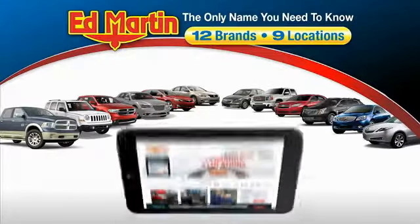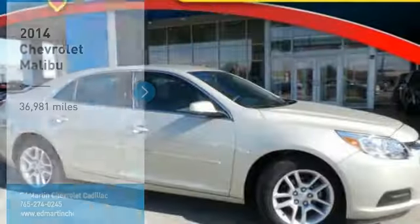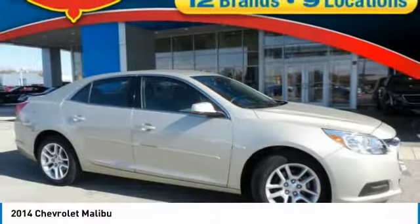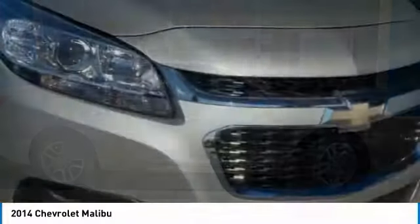Thank you for clicking our video. You can also shop over 4,000 more cars and trucks online at edmartin.com. Come test drive the 2014 Malibu. A combination of performance and fuel economy, the Malibu is a great commuting car.